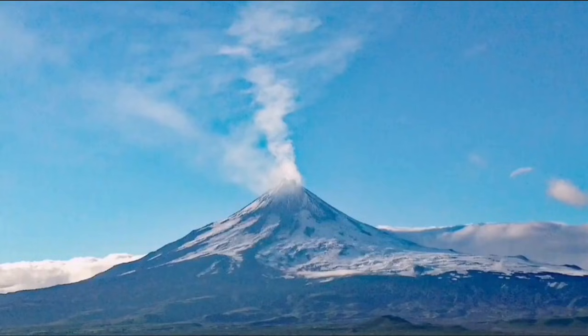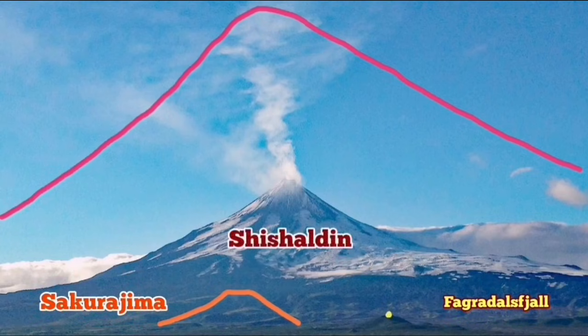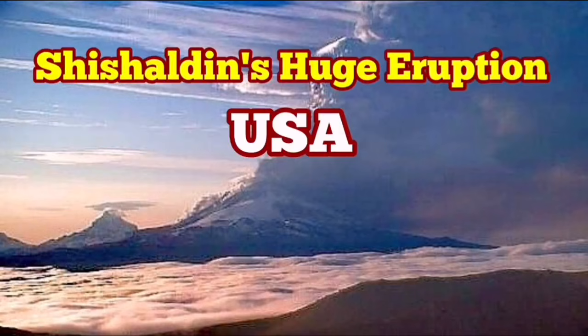Compared to the size of something like the Fagradalsfjall volcano or Sakurajima, the Shishaldin is quite huge, but it is dwarfed by the tallest volcano in Eurasia — Mount Damavand. I'll mark all of them as you can see here. Mount Damavand is the biggest one of them, the daddy of all of that. Of course, Mount Damavand is in a dormant state and is not actively erupting at the moment.